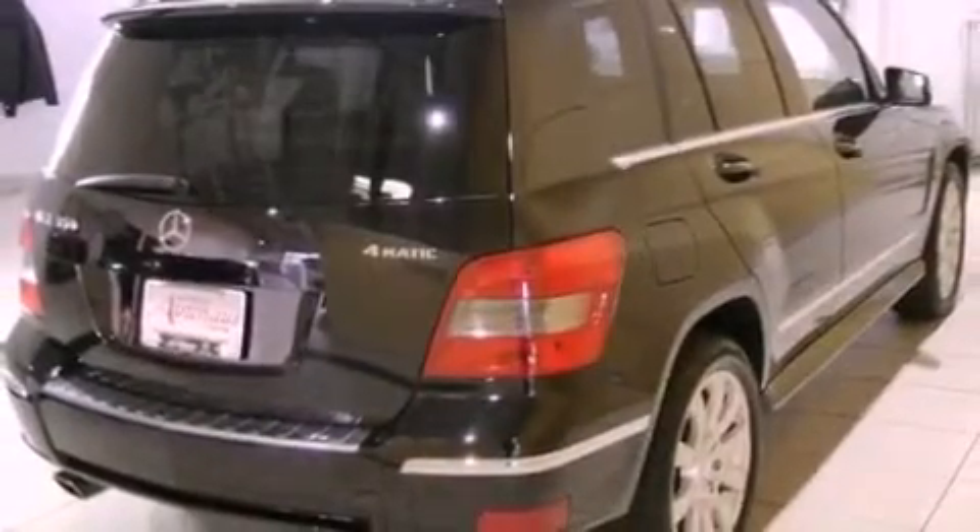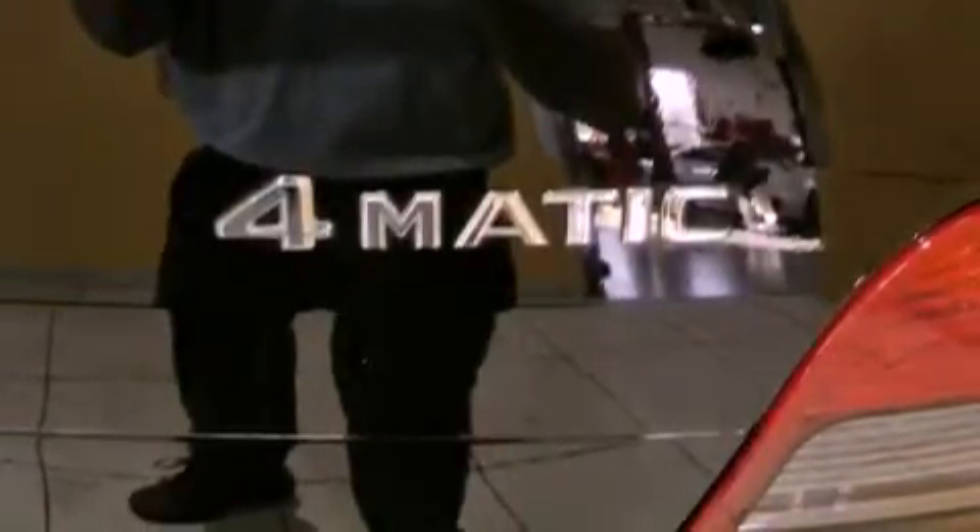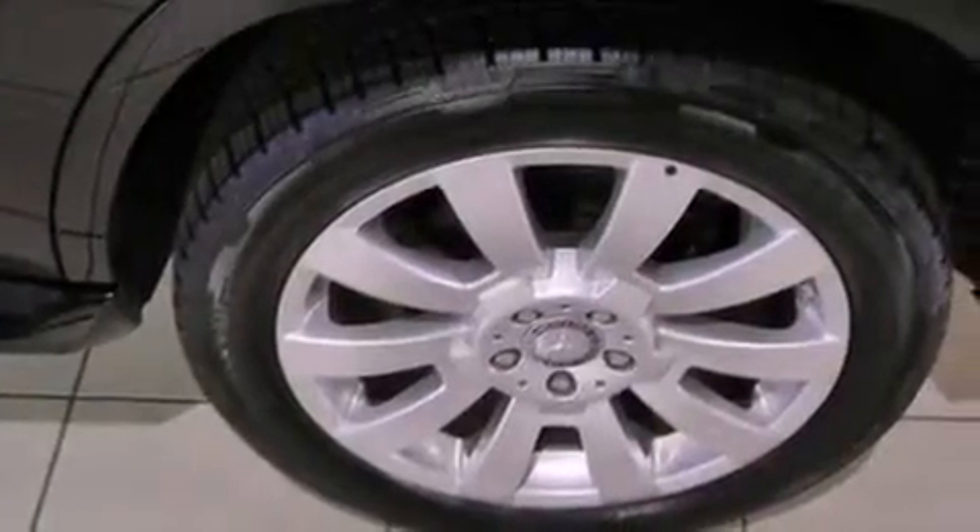The following features are also included: air conditioning with automatic climate control, cruise control, heated side view mirrors, interior wood trim accents, front and rear floor mats, rear fog lamps, roof rails, a stability control system, and a rear window defroster.